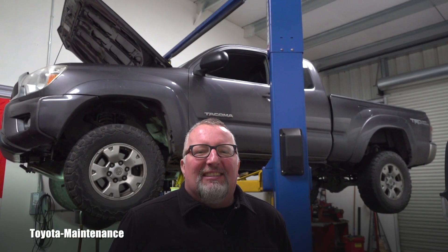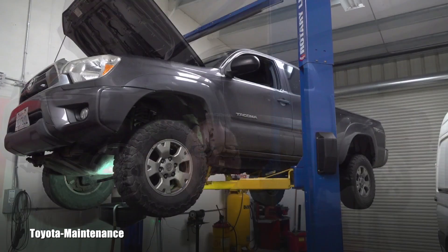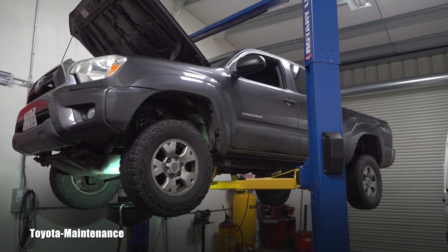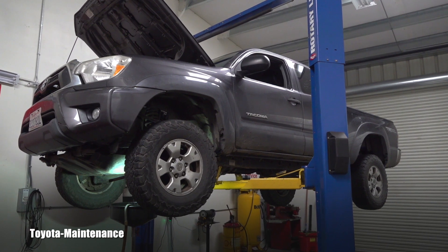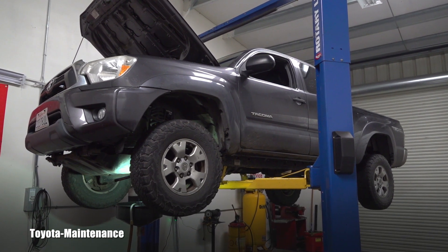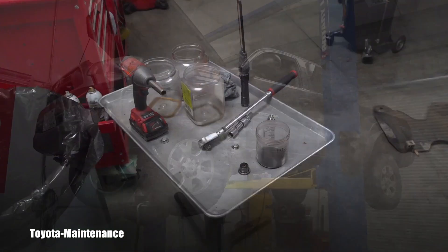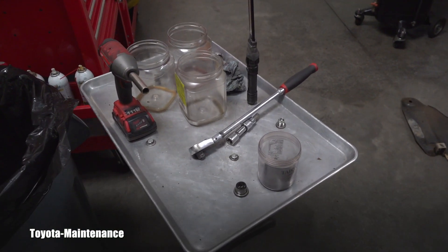Hello friend, how is it going? Welcome back to the Toyota Maintenance YouTube channel. You are looking with me at the 2013 Toyota Tacoma four-wheel drive with approximately 167,000 miles on the odometer. I did a very detailed inspection on her today for the owner — it's a new customer.